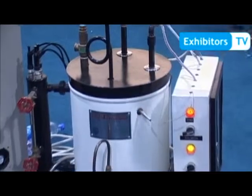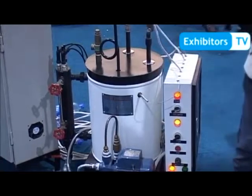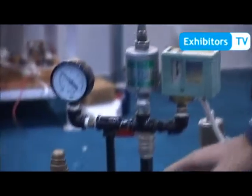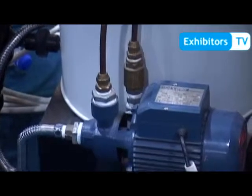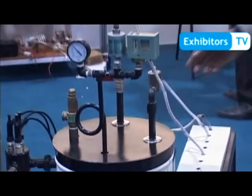We produce steam on a controlled basis using PLC to control the project. We use a pressure transducer which gives an analog reading, and through this reading we control the heater analogously. We have a pump that automatically feeds water into the boiler. When the pressure of 2 bar is achieved, the solenoid valve opens automatically and releases the pressure.